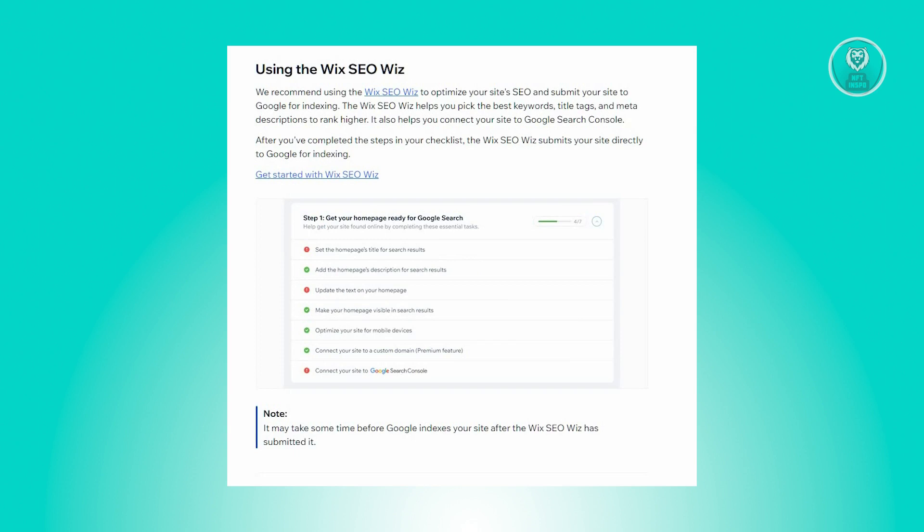Wix SEO Wiz assists in keyword selection, title tags, meta description, and connecting to Google Search Console. After checklist completion, Wix SEO Wiz submits your site to Google.